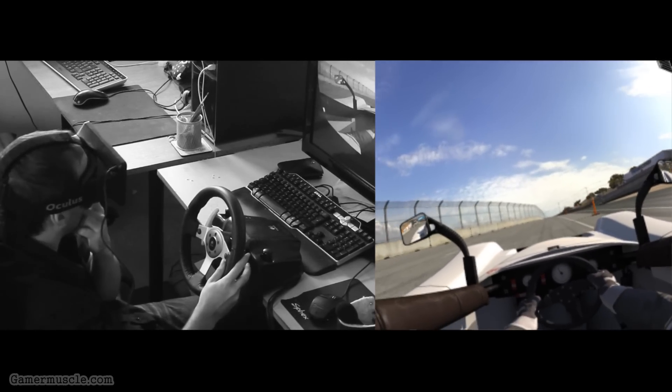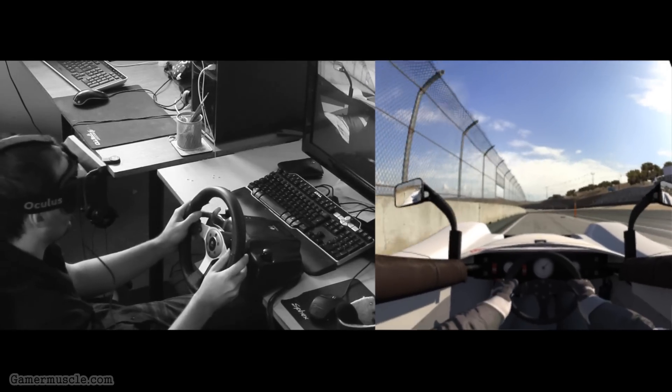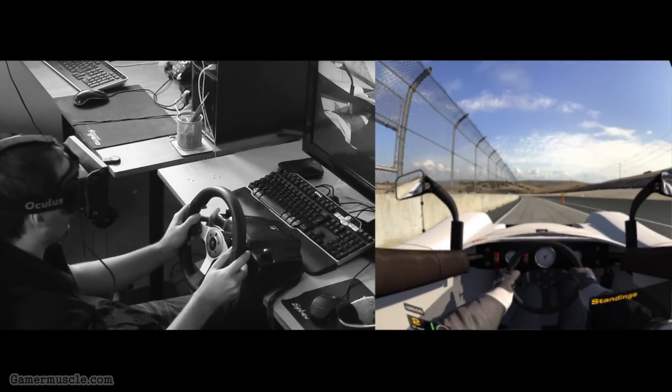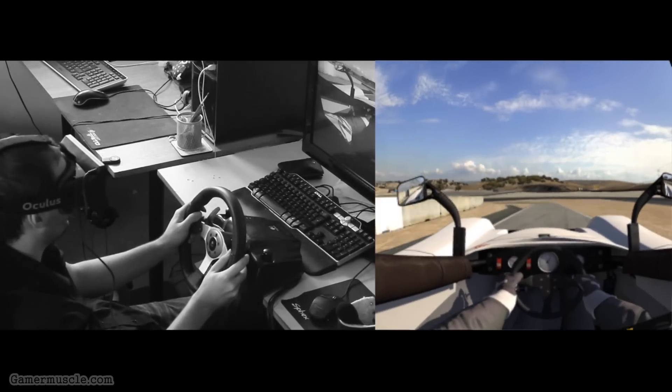I picked the spec racer because it's an open car and you can more clearly see around you. I think they've updated the Oculus Rift integration a bit more and improved the FOV.